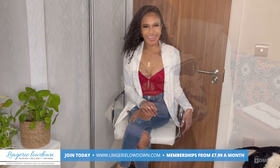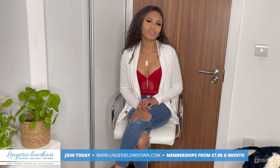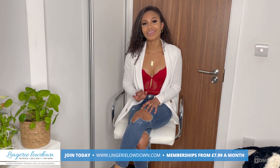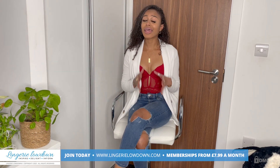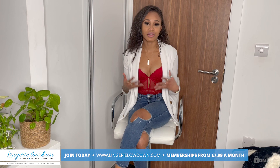Did you enjoy that preview? I know I did. Why don't you head on over to lingerielowdown.com/join. Memberships start from only $7.99 a month and you get access to over 5,000 absolutely amazing, real and honest reviews.